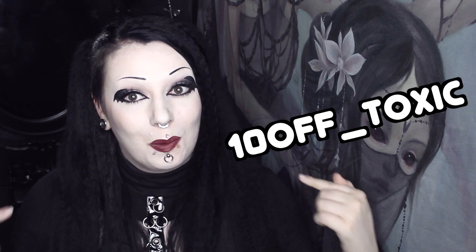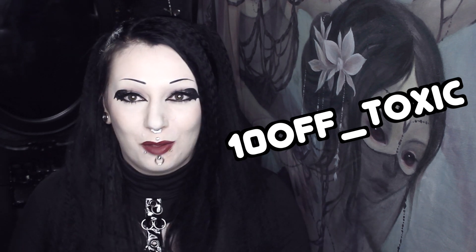To celebrate it launching I have a 10% Black Friday discount code and that is going to last through Friday, Saturday and Sunday. It'll be here and in the description along with the link to my merch store, and it's all very exciting.